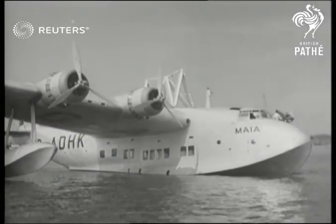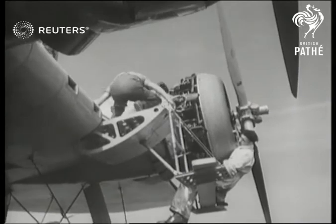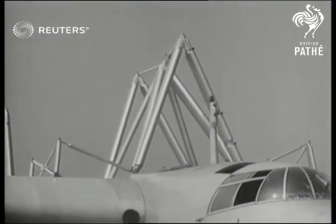The superstructure of the lower component can be seen as the plane is out for tests. And both sections have four engines, making an eight-engine plane of unusual design.